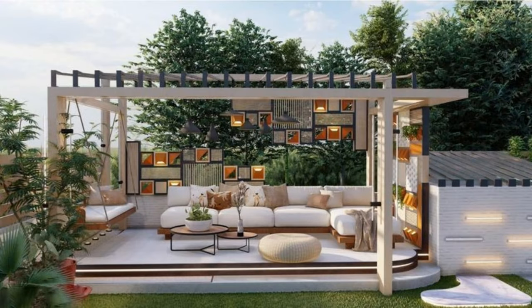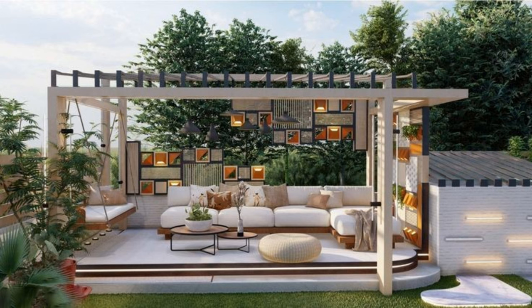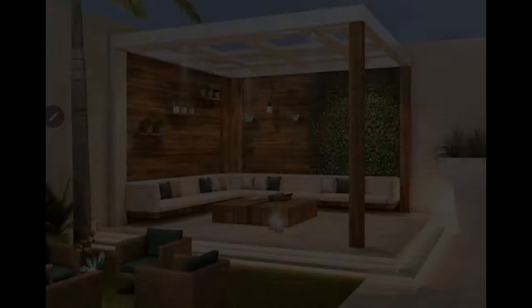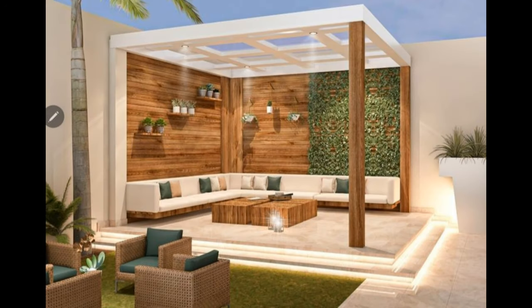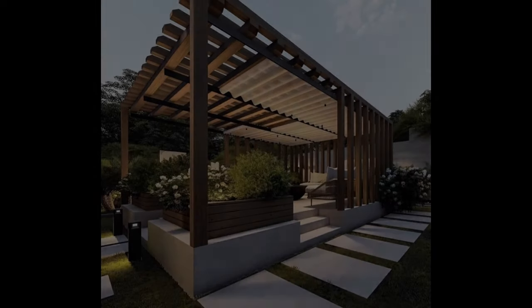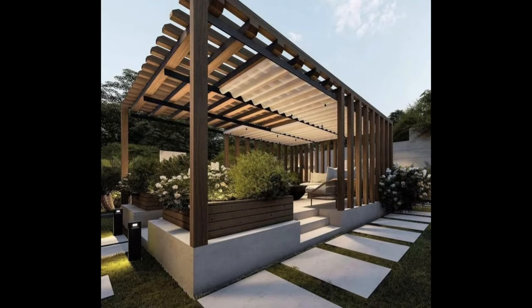Add an outdoor bar to your backyard patio so you can spend warm summer evenings kicking back with a cold beverage. While this patio idea might seem luxurious, you can easily put together a DIY version using cement blocks and wood boards. Add outdoor chairs or stools at counter height and an umbrella to complete the setup.